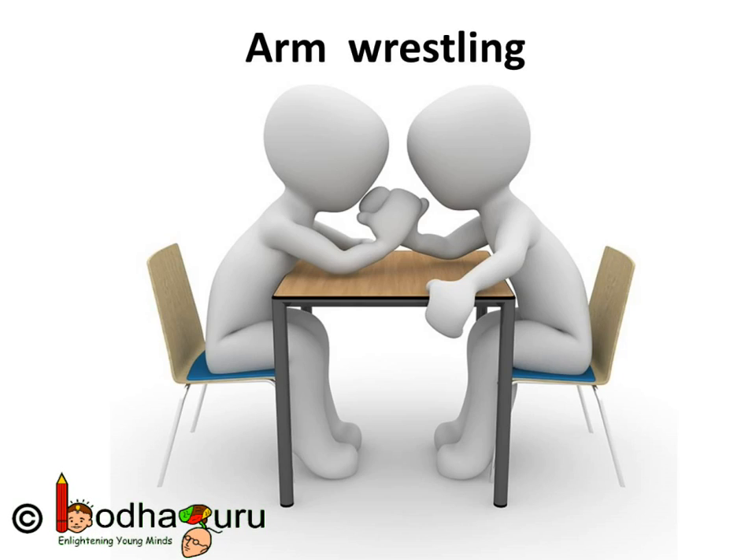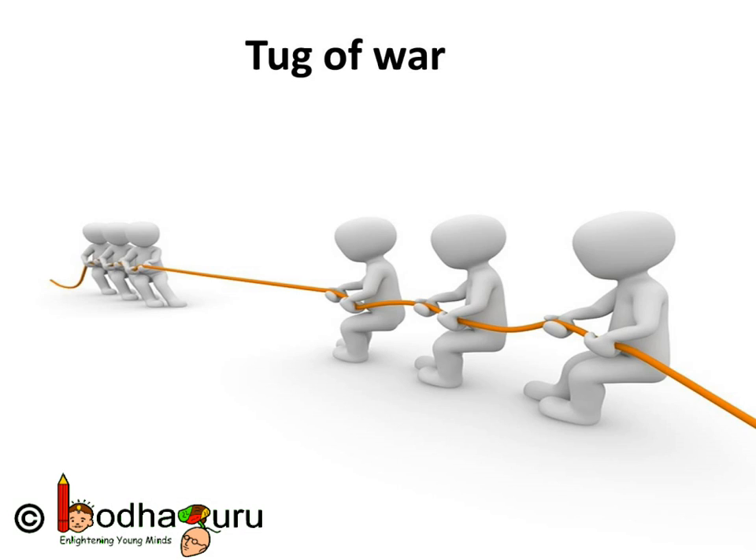Hello children. You must have seen people in arm wrestling matches. For some it's a fun activity while for others it's a battle of strength. Many a times both of them apply lots of force but the arms don't move an inch. Why? What happened to all the force? The same thing happens in tug of war sometimes.